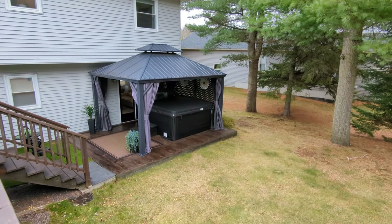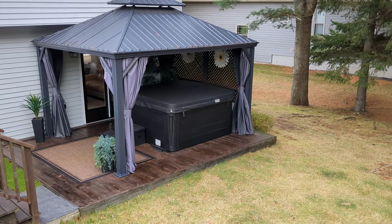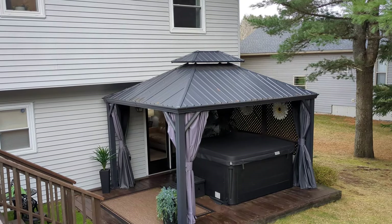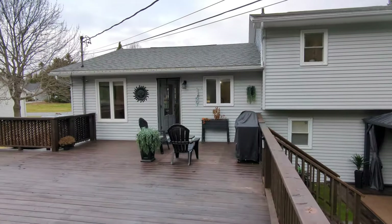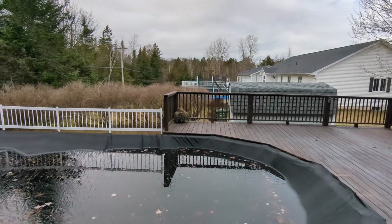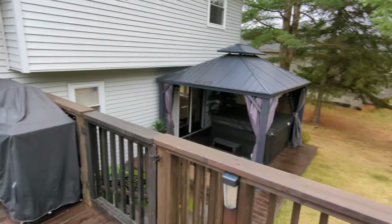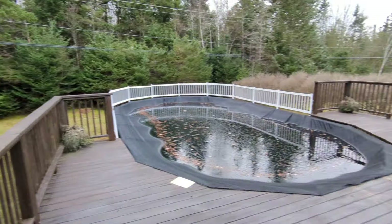If you look down there — that hot tub and gazebo area is almost near new and is also included with the purchase of this home. Just so quiet and peaceful. So the big pool, big hot tub — if you like to entertain or if you like to just enjoy your outdoor space in the summer, this is the place you're going to want to be.